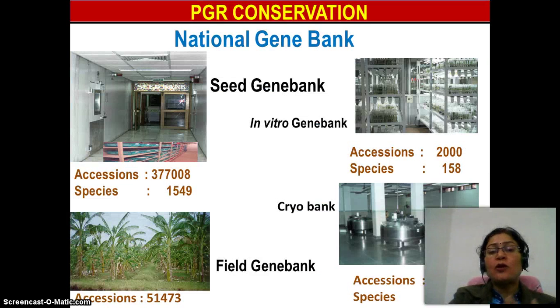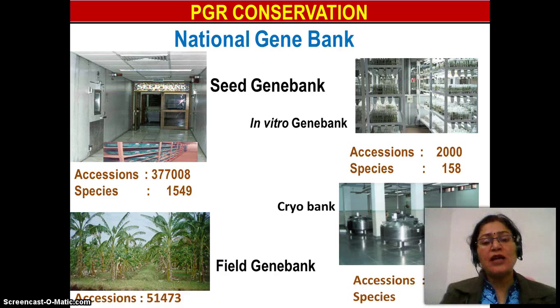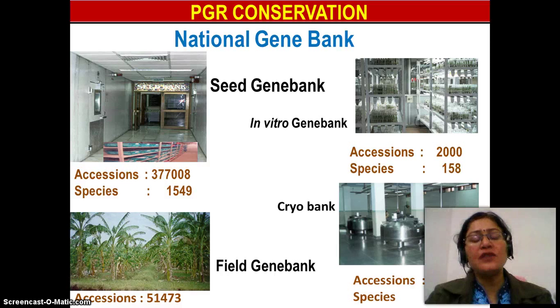When we talk about conservation of plant genetic resources, there are two methods: ex-situ conservation and in-situ conservation. Ex-situ conservation is outside their natural habitat, which includes seed banks, gene banks, field banks, etc. In-situ conservation is inside or within their natural habitat, like biosphere reserves, etc.